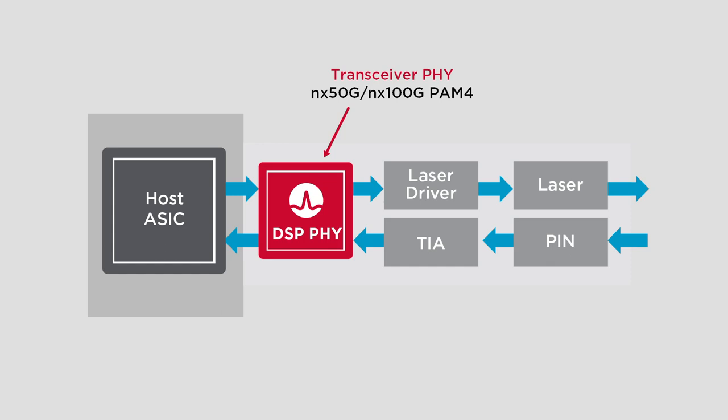As data signaling has transitioned from NRZ to PAM4, and the data rates have pushed to 26G, 53G, and beyond, there's a need for highly sophisticated DSP-based ICs that can sit inside the transceiver. These typically interface between the host ASIC on the client side and the optics on the media side. The primary objective is to equalize, condition, and compensate for the impairment of the optical link.